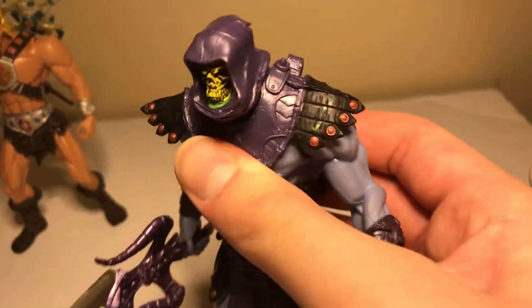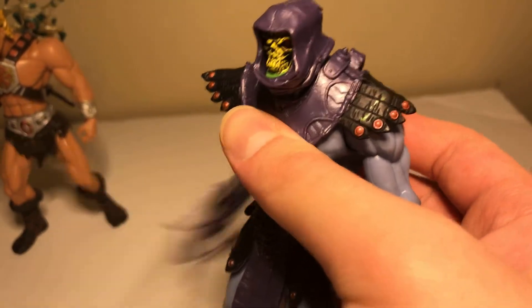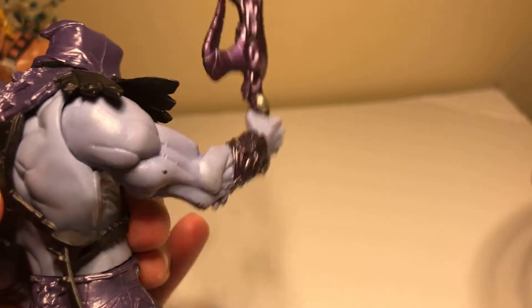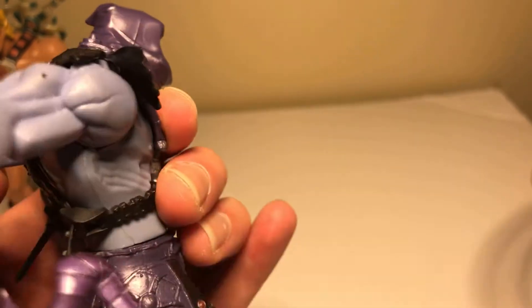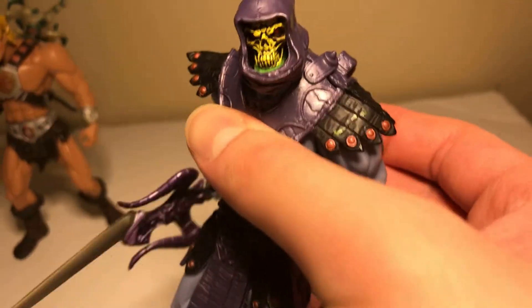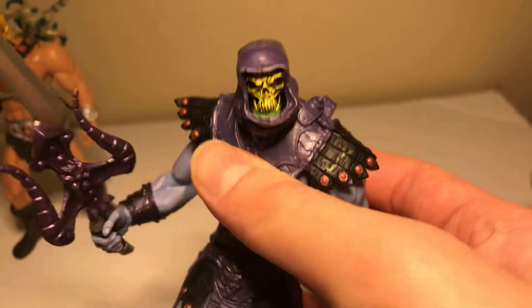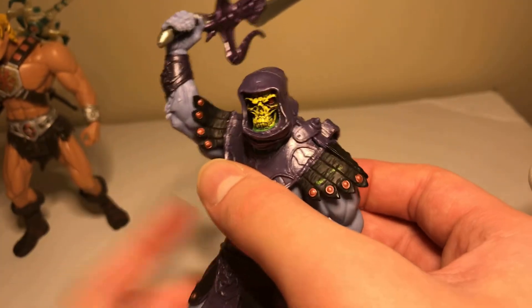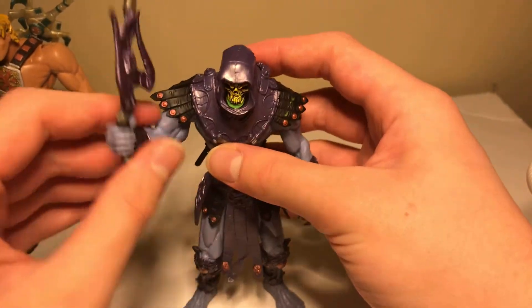His gimmick right here is this — you can see it has the sword right here. He says, 'Ha-ha! We will destroy Castle Grayskull in Eternia. Ha-ha! Take this, He-Man!' I remember this.